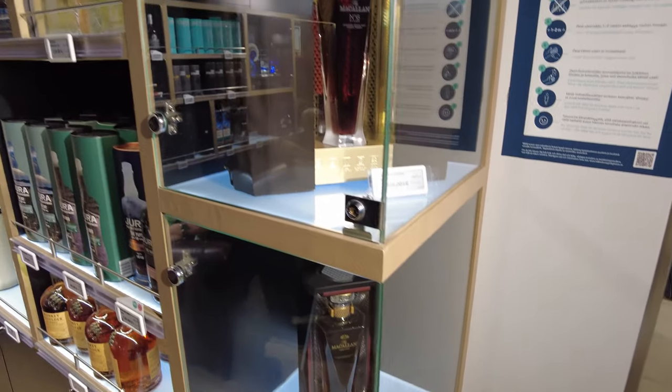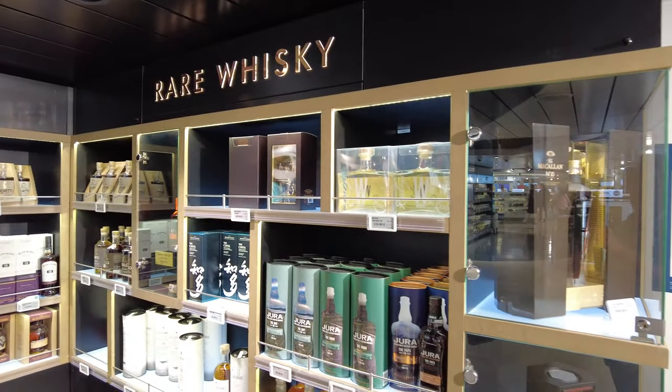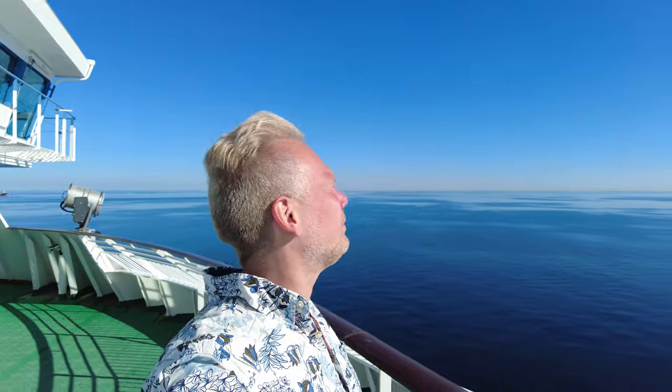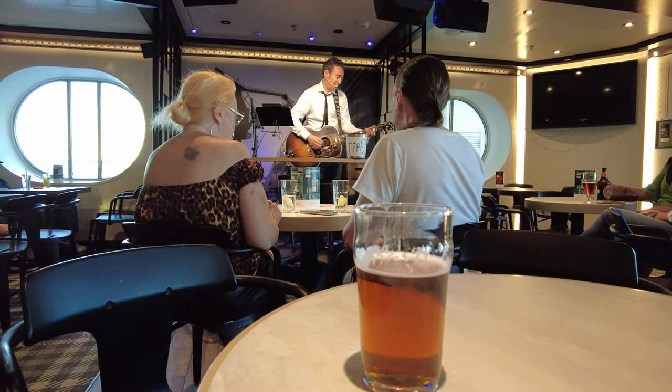These cruises used to be a lot wilder during the 80s and 90s, but these days there are lots of rules about not drinking the alcohol you buy from the tax-free, and the price of alcohol has increased a lot in general. A couple of decades ago, these boats were filled to the brim with depraved debauchery on every single trip. These days, it's a milder form of debauchery on every trip.